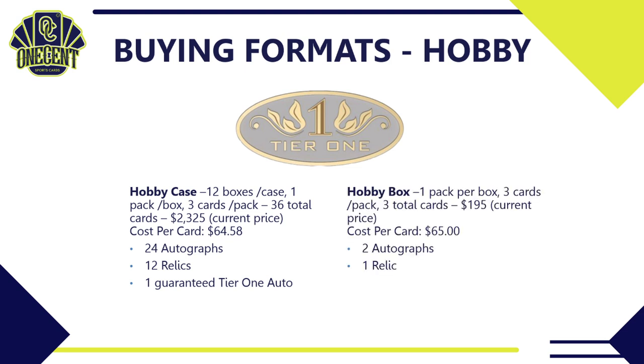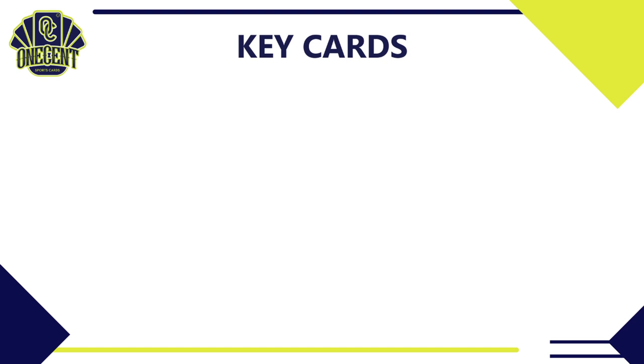If you don't have north of $2,000 sitting around, you can get a hobby box. There's one pack per box, three cards per pack — three total cards — for about $195, so your cost per card is $65. You get two autographs and one relic.